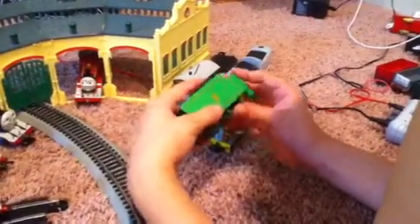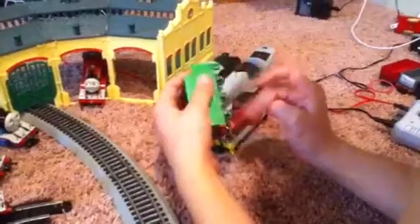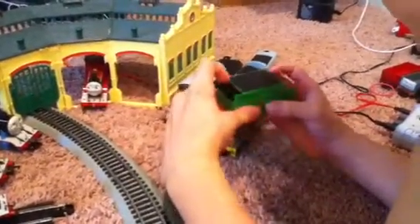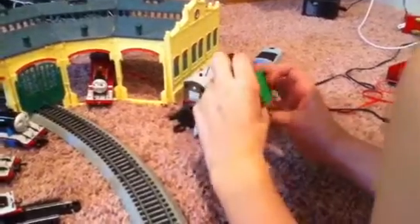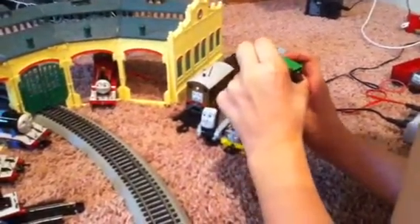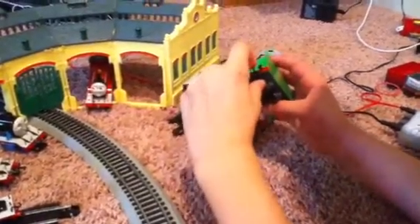Now moving on to the tender — one thing I like about it is that it's a different shape than every other tender, and they have a perfect amount of coal. But I don't like this black part in the back right here — they should have painted those black to match the coupler.